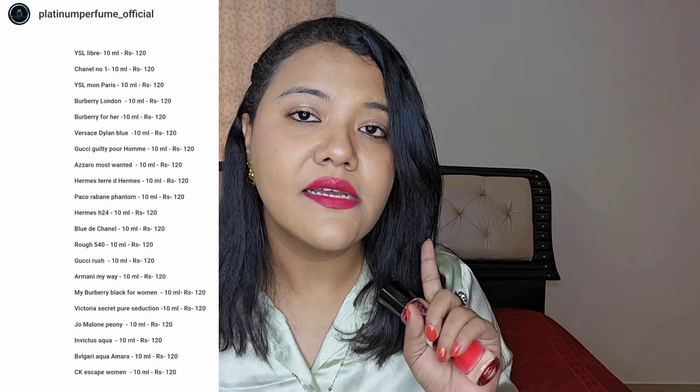They have three sizes: 10 ml, 30 ml, and 50 ml. The price ranges from 120 to 150 rupees for 10 ml, goes up to 350 rupees for 30 ml, and around 700 rupees for the 50 ml. So this is the whole picture of Platinum Perfume.